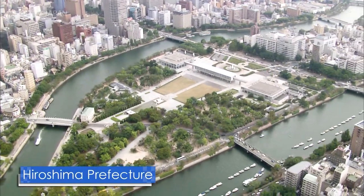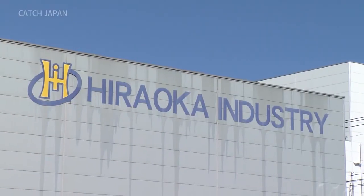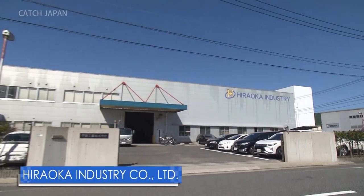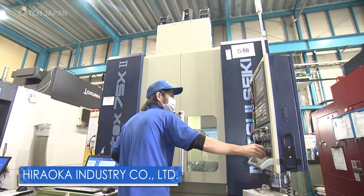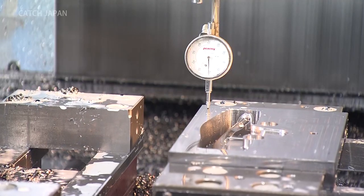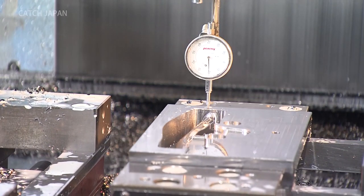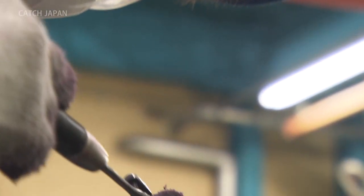The company that developed this face shield is here in Hiroshima. This is Hiraoka Industry, a manufacturer of automobile parts. Their refined 3D design technology is indispensable for the manufacturing of precision automotive parts, and they tackled the production of a new face shield making use of their expertise.